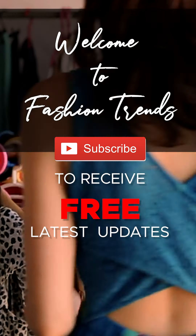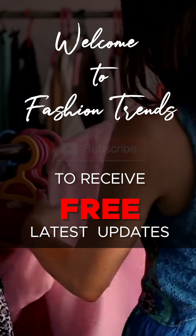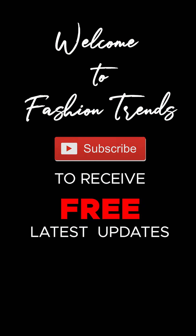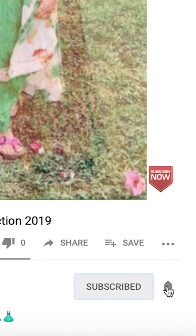Welcome to Fashion Trends. Subscribe to the free and awesome videos from our channel, and remember to double like the free and awesome videos from our channel.